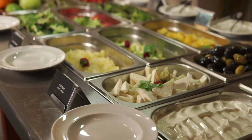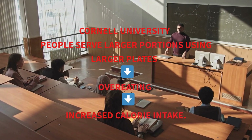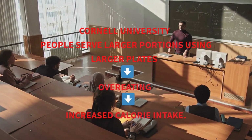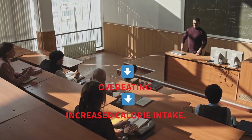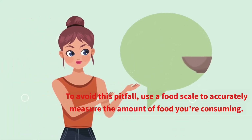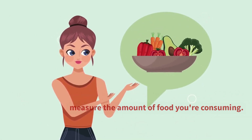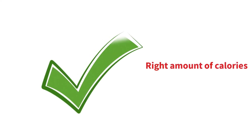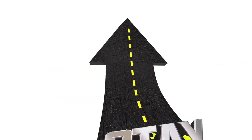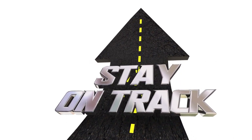Another common mistake is not weighing your meals before eating. It's easy to underestimate portion sizes when relying on visual cues alone. A study by Cornell University found that people tend to serve themselves larger portions when using larger plates or bowls, leading to overeating and an increased calorie intake. To avoid this pitfall, use a food scale to accurately measure the amount of food you're consuming. By weighing your portions, you can ensure you're eating the right amount of calories while still enjoying your favorite dishes.